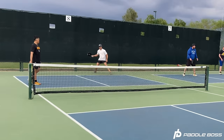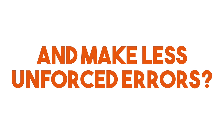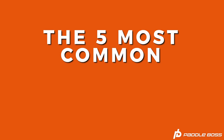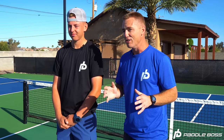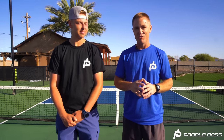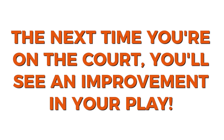Perhaps you find yourself making the same mistakes over and over again and want to learn how to play with consistency and make less unforced errors. Well, you've come to the right place because we're really excited to show you the five most common pickleball mistakes that we see beginner and intermediate players hit. These mistakes are a core piece of what's stopping you from achieving a 4-0 skill level, and we're going to show you how easy it is to repair those mistakes so the next time you're on the court you'll see an improvement in your play.